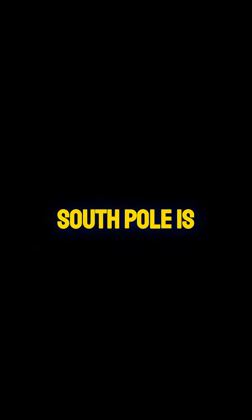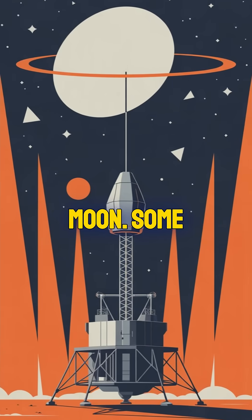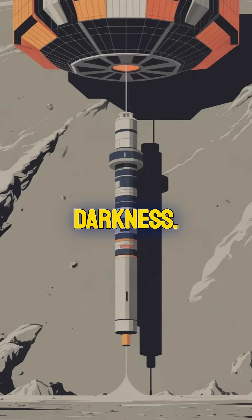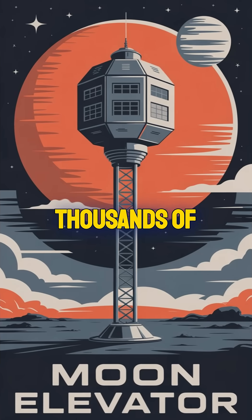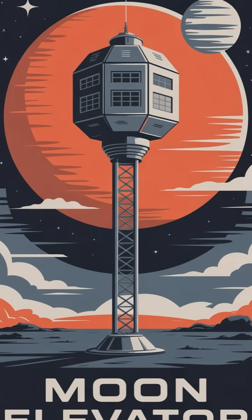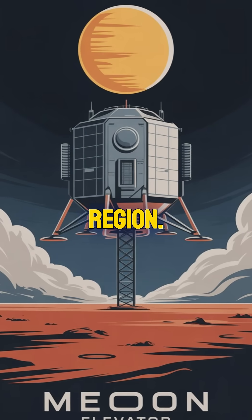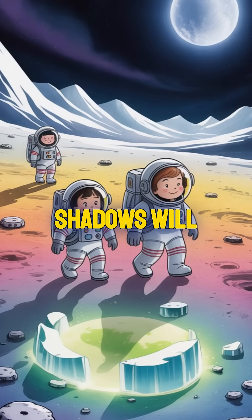The south pole is the harshest region of the moon. Some areas are in constant sunlight, while others remain in permanent darkness. Unlike the thousands of lunar samples collected from other sites, we have none from this region. Because the sun will always stay low on the horizon, shadows will stretch long across the landscape.